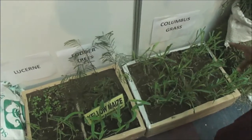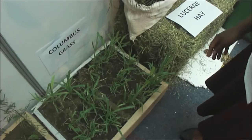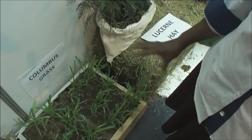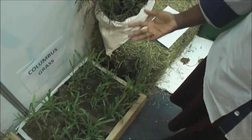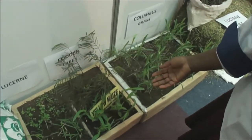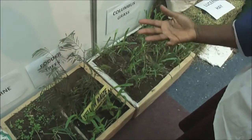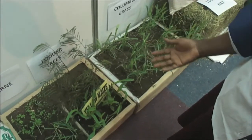Still on basal feeds, we have sorghums. Columbus grass is in the family of sorghums — we are also promoting that. A farmer would establish that and also be able to conserve and use it. We also have yellow maize. Yellow maize is a type of basal feed that has high dry matter. A farmer would establish that and harvest when it is at the milk stage.